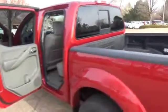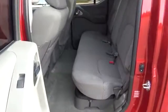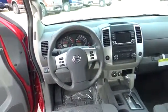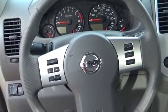Crew Cab SV includes 4.0-liter 24-valve V6 engine, air-conditioning, AM/FM CD audio system with six speakers and 5-inch color display, Bluetooth hands-free phone system, 15-inch alloy wheels, Sirius XM satellite radio, dual-power outside mirrors, and remote keyless entry.